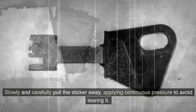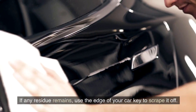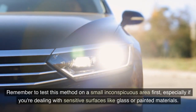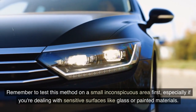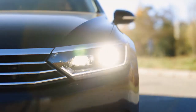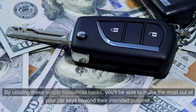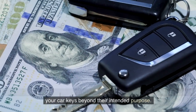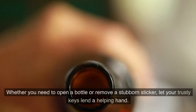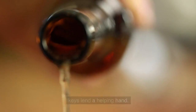Slowly and carefully pull the sticker away, applying continuous pressure to avoid tearing it. If any residue remains, use the edge of your car key to scrape it off. Remember to test this method on a small, inconspicuous area first, especially with sensitive surfaces like glass or painted materials. By utilizing these simple household hacks, you can make the most out of your car keys beyond their intended purpose.